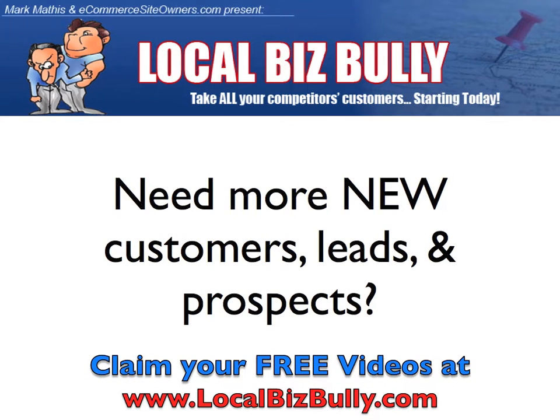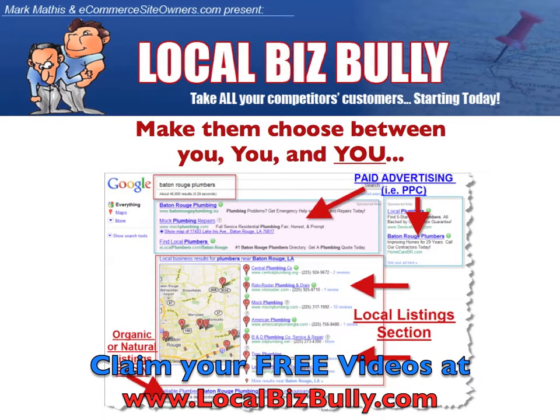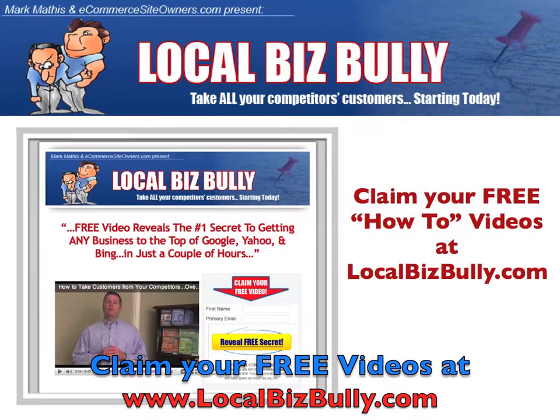If you're a small business owner who needs more new customers, leads and prospects, but know absolutely nothing about search engine optimization or online marketing, then check out the free videos at LocalBizBully.com. There you'll learn the insider tips and techniques to dominate your local market. Don't let your competitors take all your business. Check out LocalBizBully.com today.